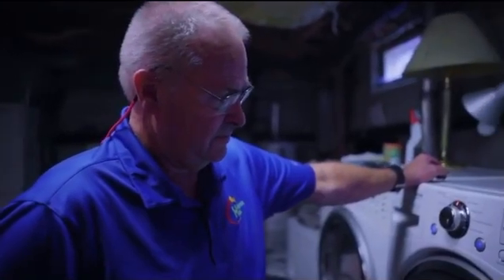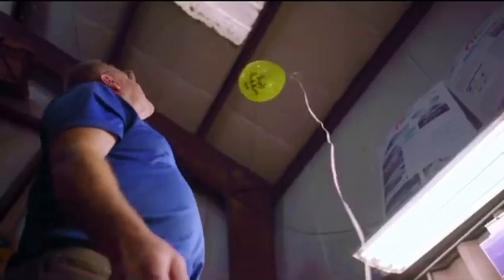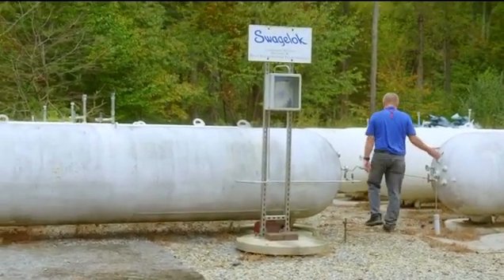Anything I can do with propane or natural gas, we're doing with hydrogen. Hydrogen is safe — it's safer than gasoline, diesel, propane, and natural gas because it's lighter than air. Because there's no oxygen in the tank it can't react, so shooting bullets or putting fire to it, nothing's going to happen. Hydrogen won't ignite without oxygen.